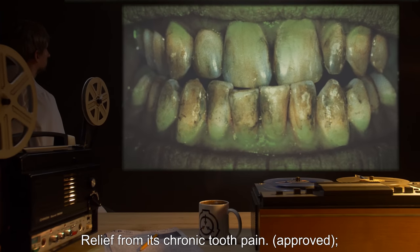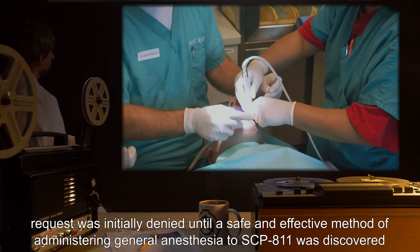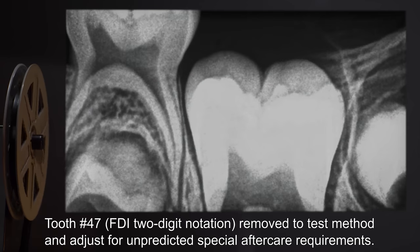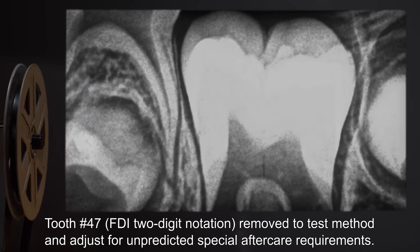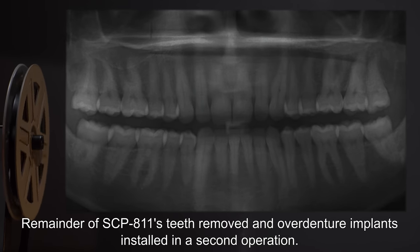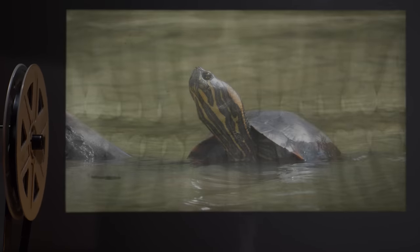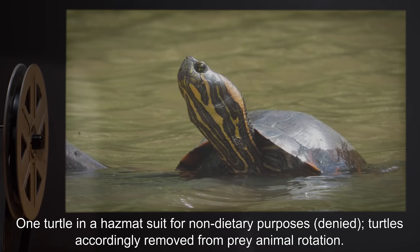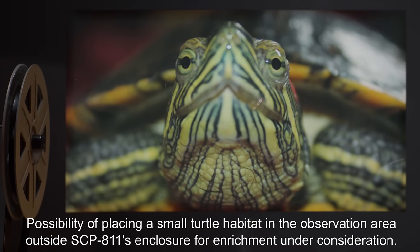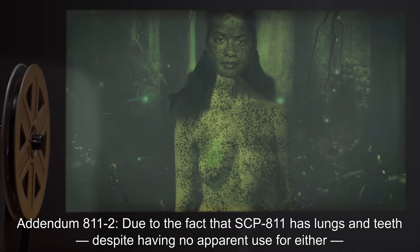Relief from its chronic tooth pain — Approved. The request was initially denied until a safe and effective method of administering general anesthesia to SCP-811 was discovered and a dental surgery plan devised. Tooth number 47 (FDI two-digit notation) was removed to test the method and adjust for unpredicted special aftercare requirements. The remainder of SCP-811's teeth were removed and overdenture implants installed in a second operation; SCP-811 was supplied with complete dentures to be repaired as needed. One turtle in a hazmat suit for non-dietary purposes — Denied. Turtles accordingly removed from prey animal rotation. Possibility of placing a small turtle habitat in the observation area outside SCP-811's enclosure for enrichment is under consideration.